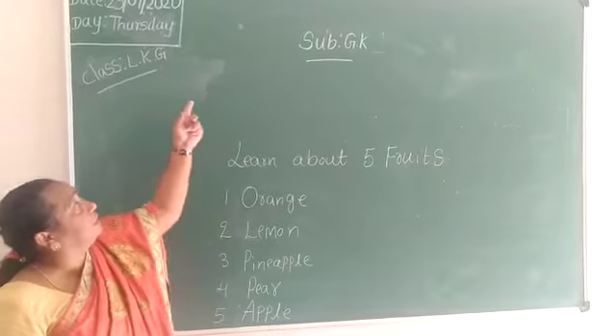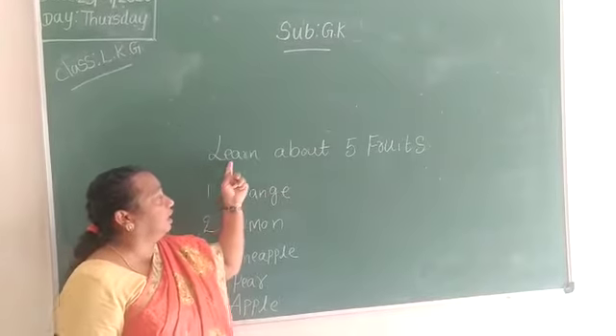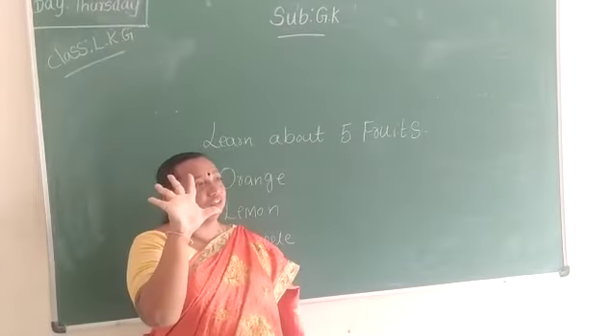Hello children, welcome to LKG class. We are going to teach you GK. GK, what are you going to learn? Learn about 5 fruits.